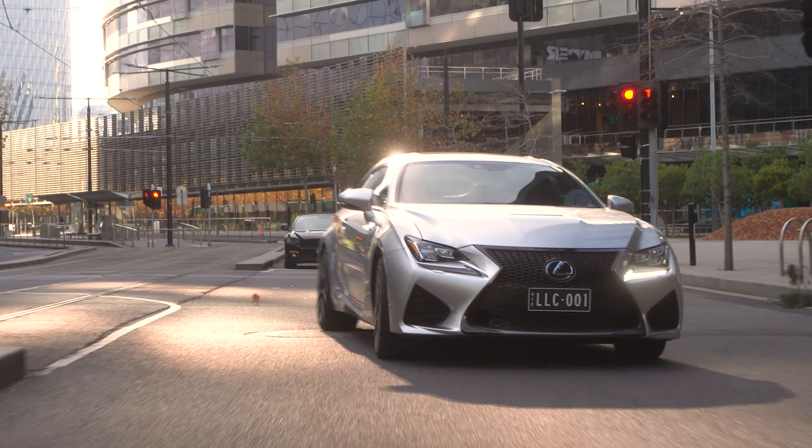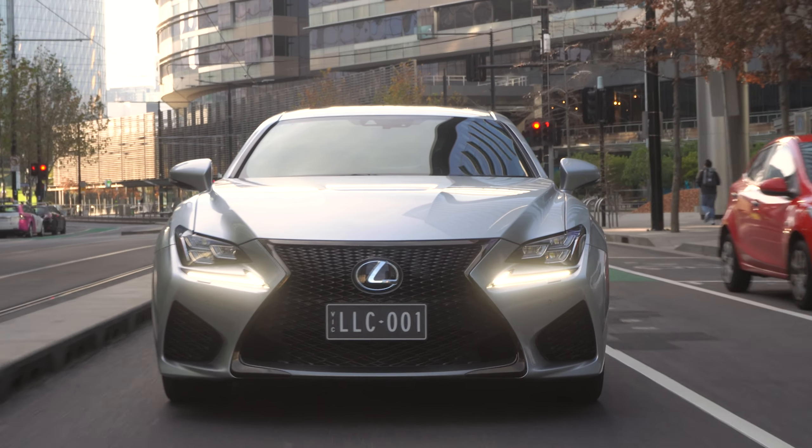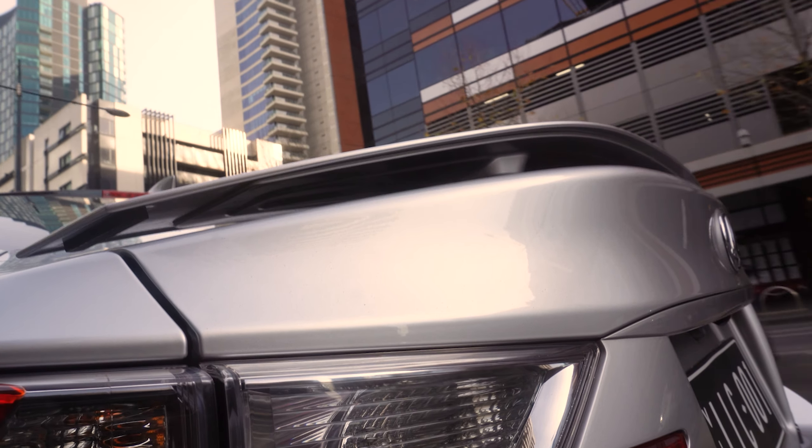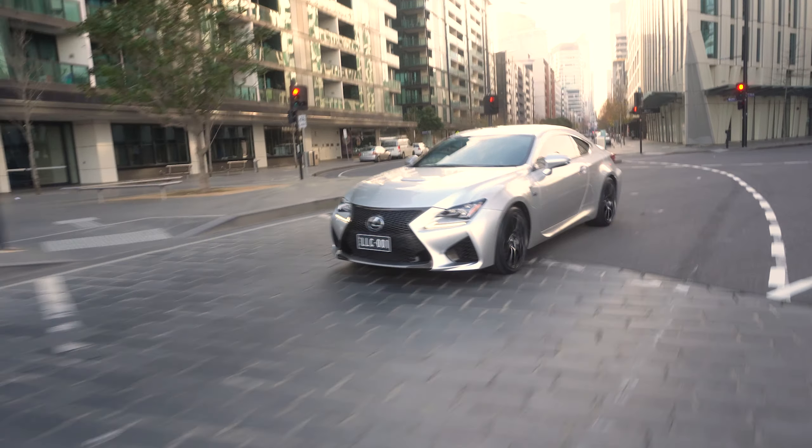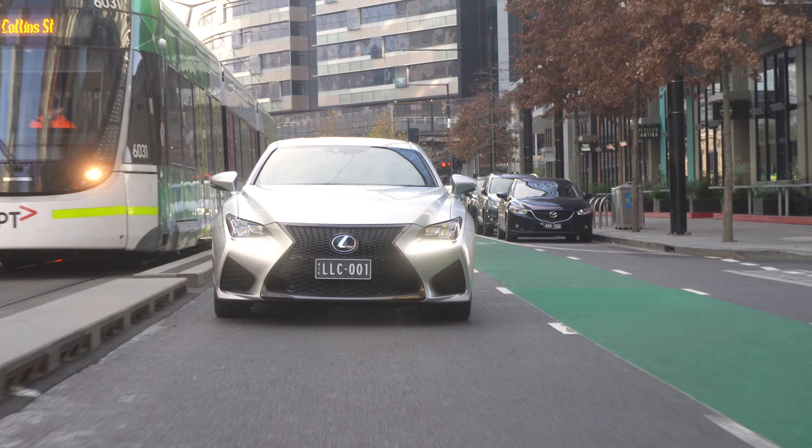And with a fully documented, authorised Lexus service history, this has got to be the best value sports coupe with all the latest technology and blistering performance available in Australia. So come down to Lorbeck Luxury Cars and buy today. We'll see you next week.